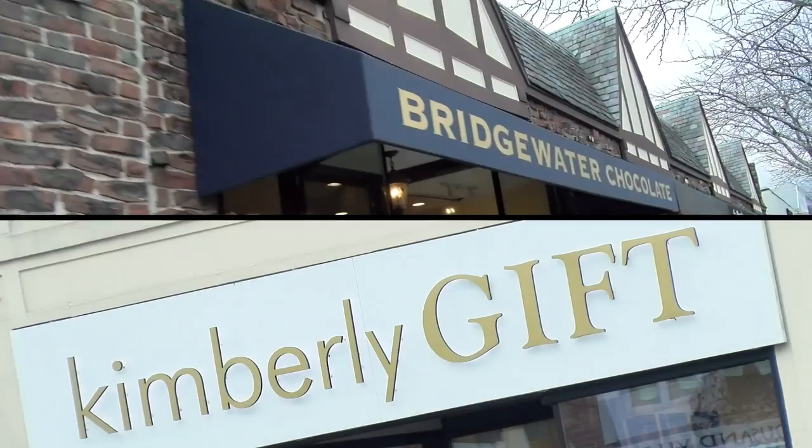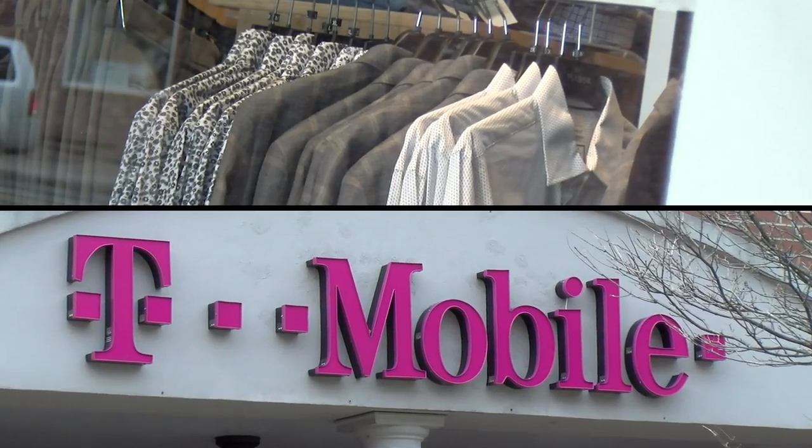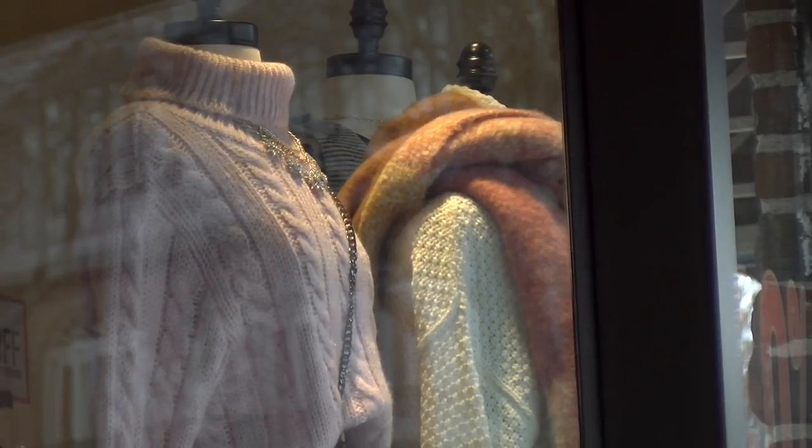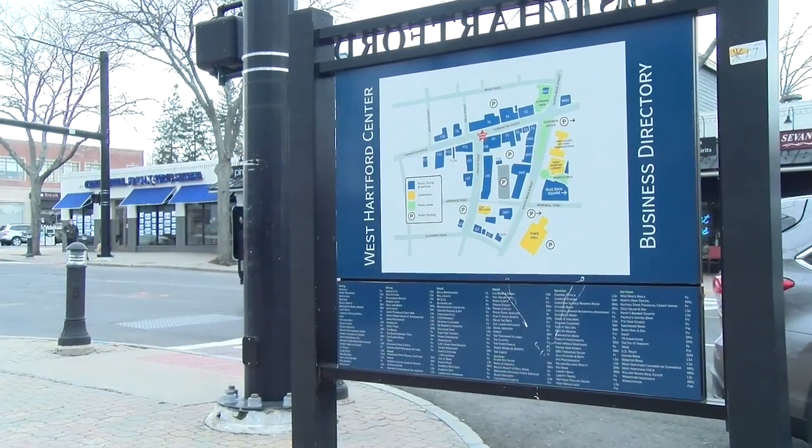One of the best parts of West Hartford Center is the shopping. There's everything from chocolate shops to music stores, suits to cell phones. At the end of the road you've got the post office. It's just a great variety of stores, and the best part is that everything is in walking distance.